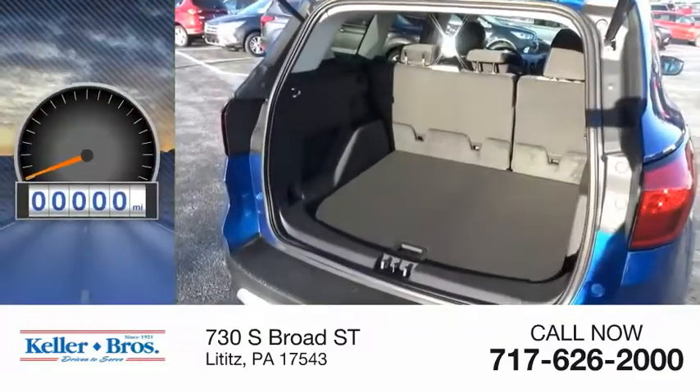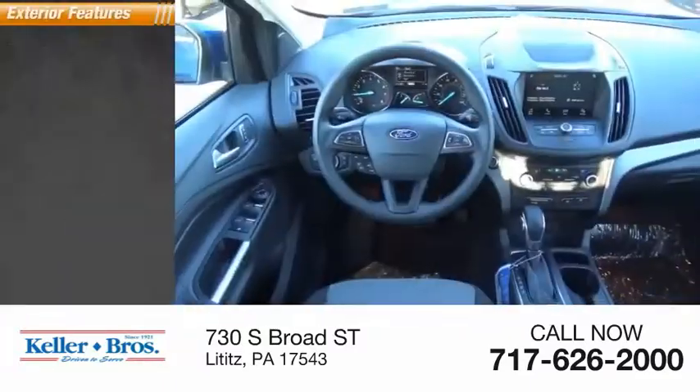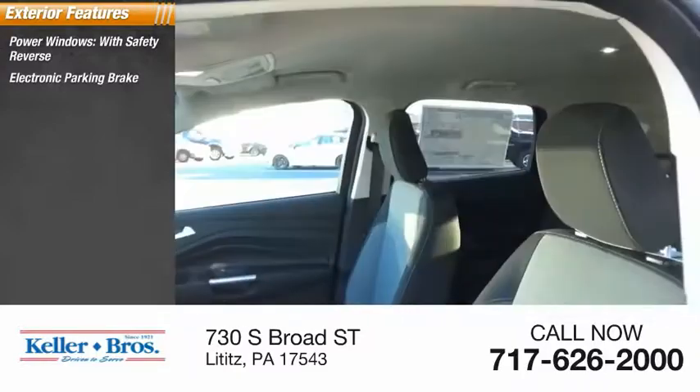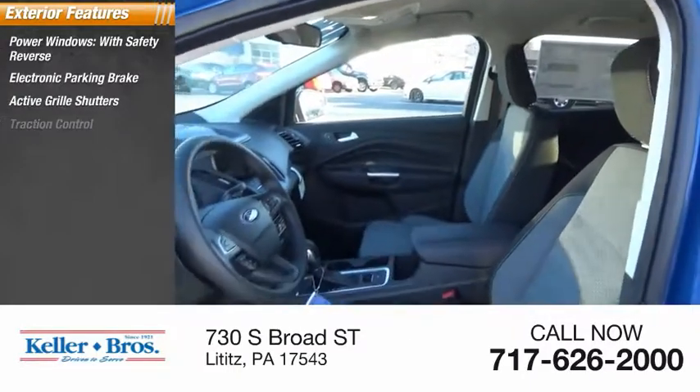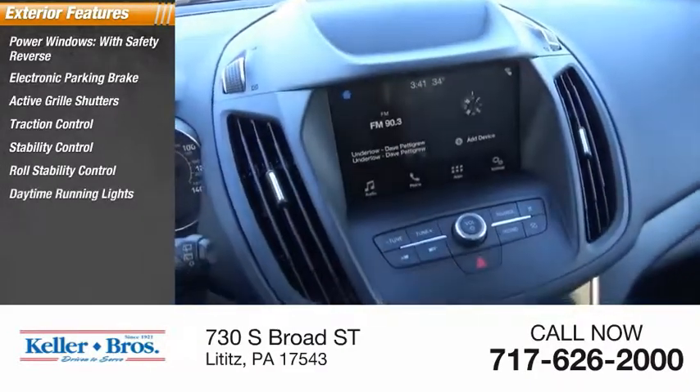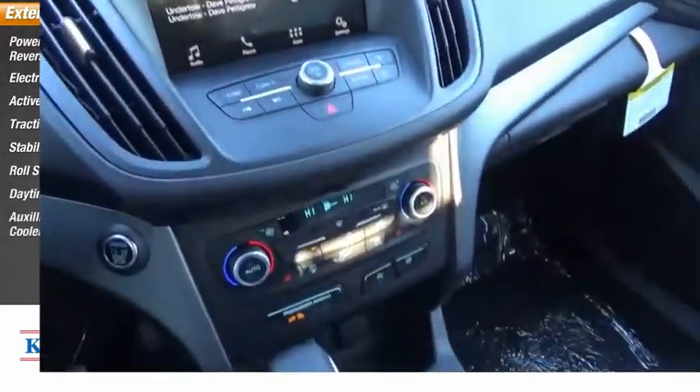This vehicle has less than 100 miles. Here are some of this vehicle's great options: power windows with safety reverse, electronic parking brake, active grille shutters, traction control, stability control, roll stability control, daytime running lights, and an auxiliary transmission fluid cooler.